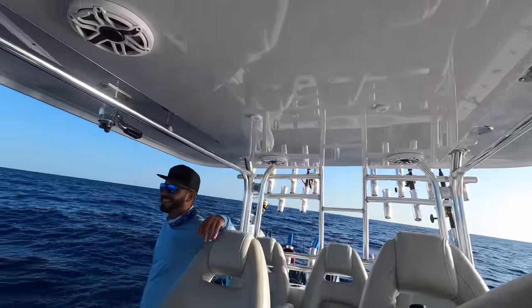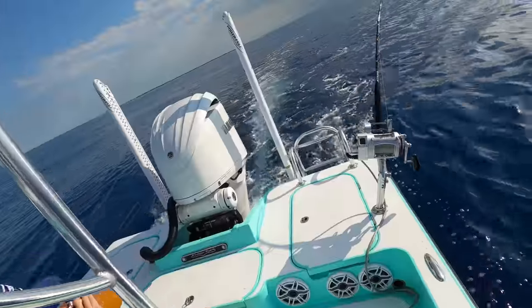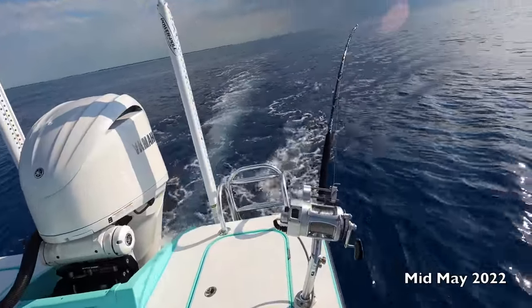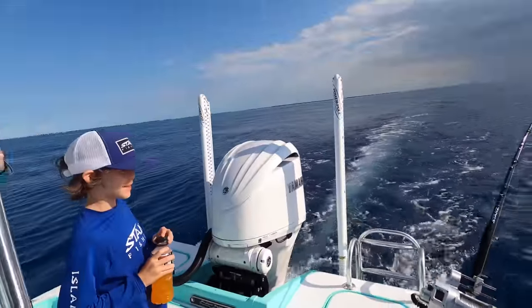We didn't get skunked! The skunk's off the boat. We might have a group around — this could be us. This could be our dinner if we get them.